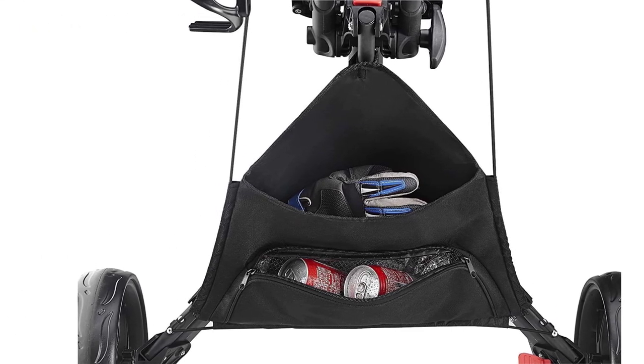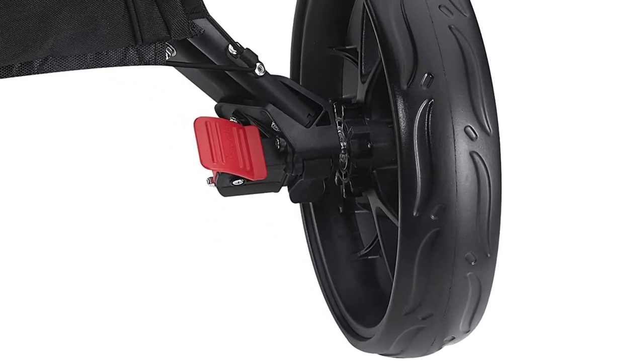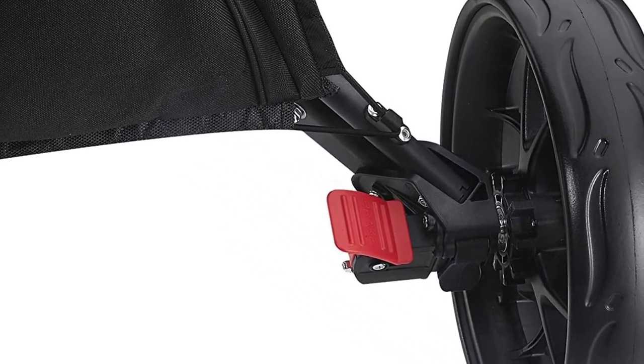The Catatec 4-Wheeler comes with excellent storage, including a cooler bag included as standard for your snacks, a wire mesh basket perfect for tees and balls, and a drinks holder.